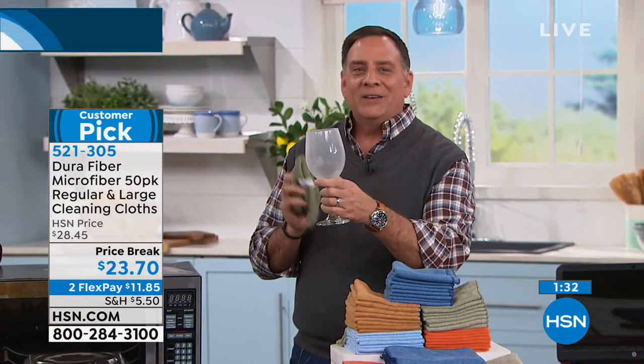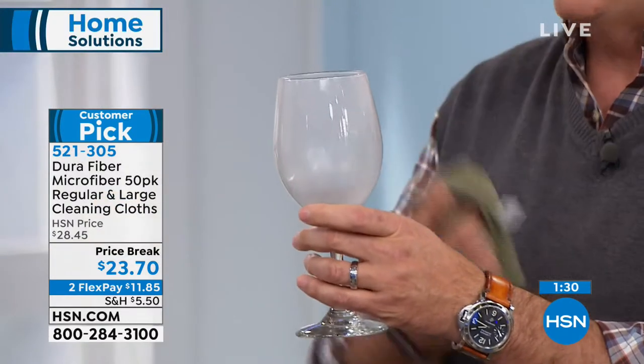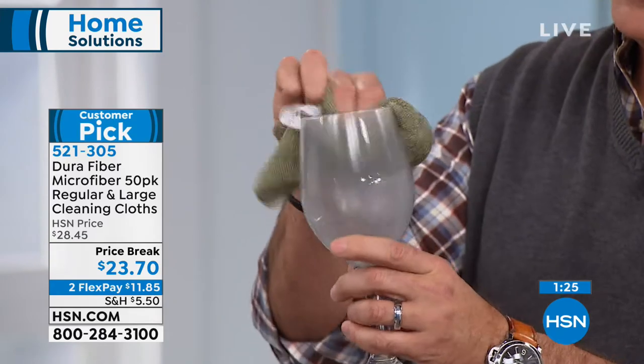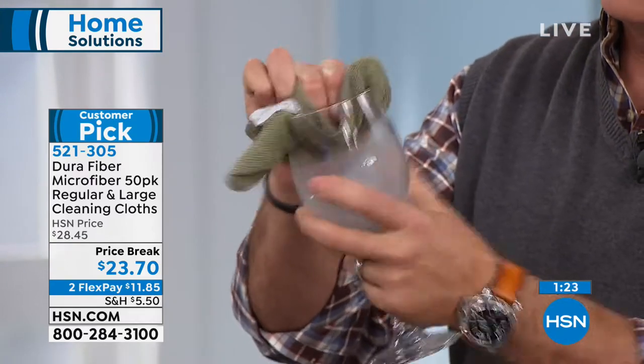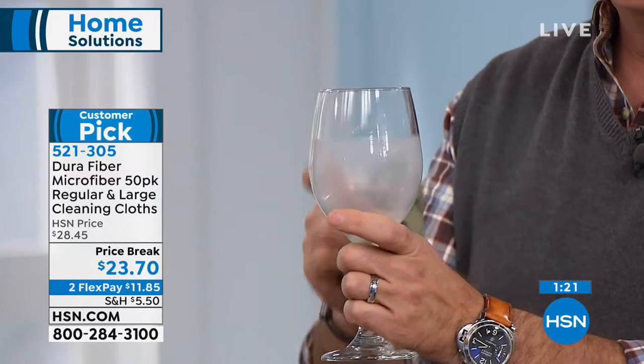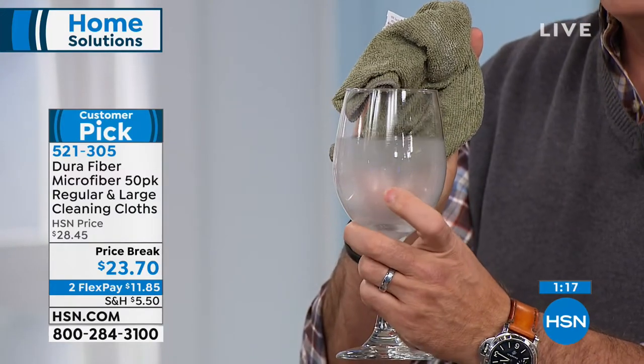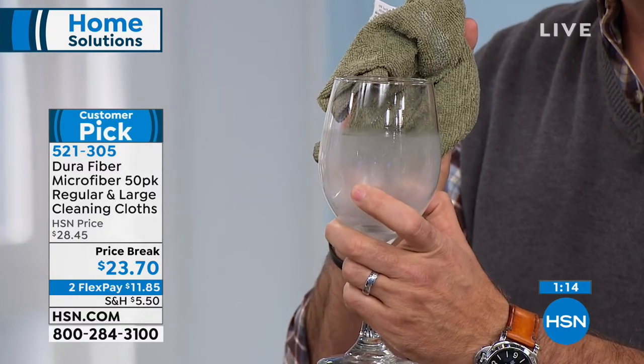Now here's what Carrie was talking about — the wine glass. If you pick out a wine glass that came out of the dishwasher looking spotty, take your durafiber, go right around the top like that, and look at the difference. Look at how clean that is — streak-free and lint-free, so I don't even have to go back and do it again.